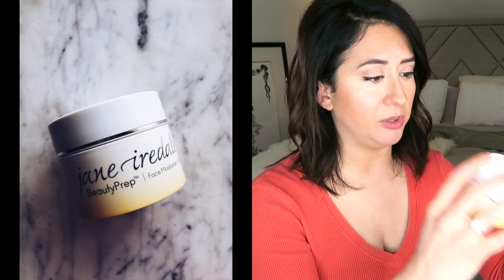After that — I have combination skin, so sometimes it'll feel really dry depending on the weather — I love this Jane Iredale Beauty Prep face moisturizer. I put a very small amount, just squeeze a little bit here, here, here, here, rub it in, do my neck, and then head out into the kitchen to start making my coffee.